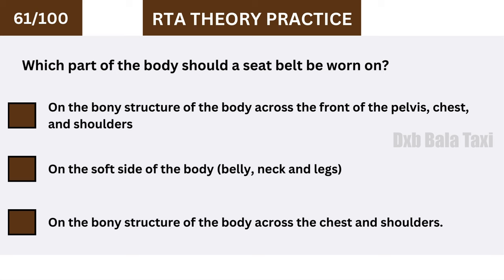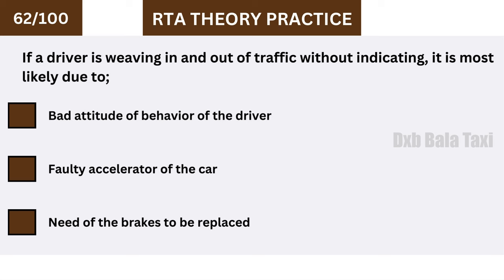Which part of the body should a seat belt be worn on? On the bony structure of the body — across the front of the pelvis, chest, and shoulders.